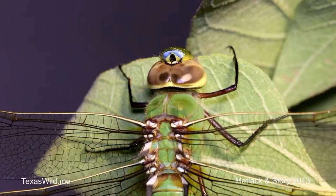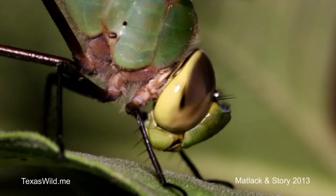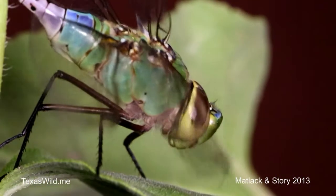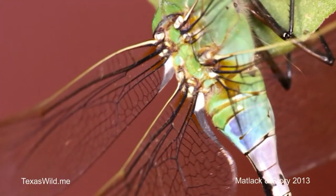How big are these guys? They're pretty substantial — five or six inches long. These are one of our larger dragonflies in North America, and this one we found right in the backyard here in Canyon, Texas.